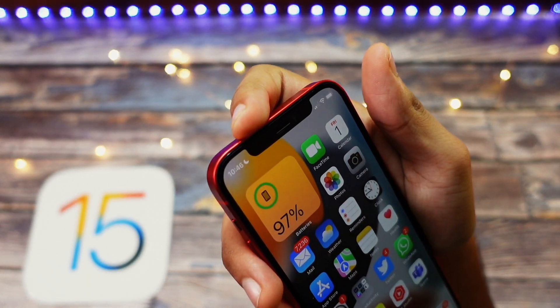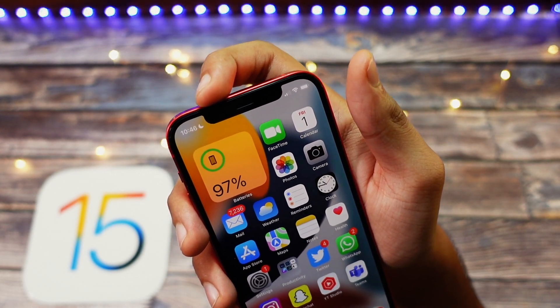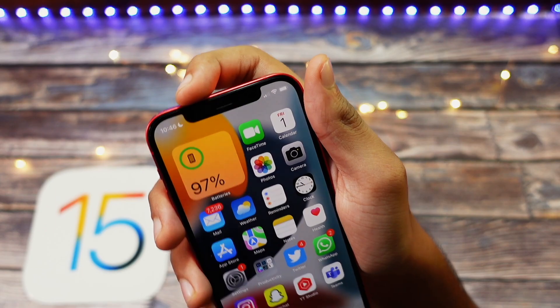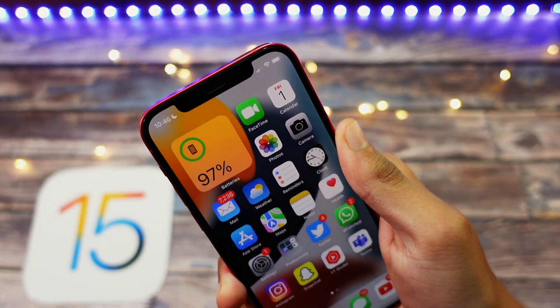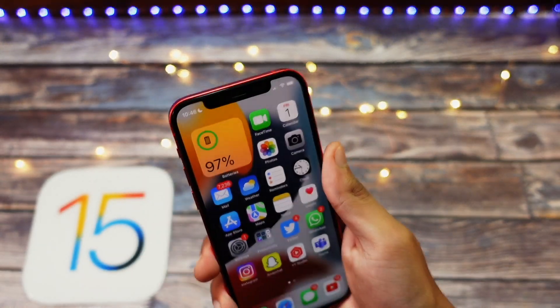Devices like the iPhone 12, 10R, 11, 10, and 10S were having some issues while using Face ID and Touch ID on the home button. Mainly on devices with the Touch ID scanner, that issue will also be fixed in this update.